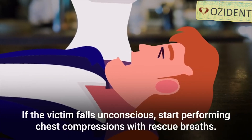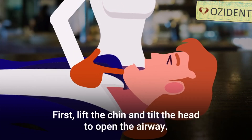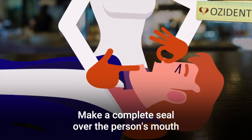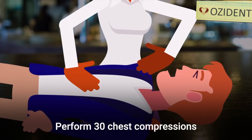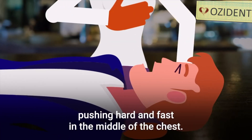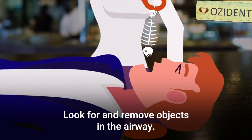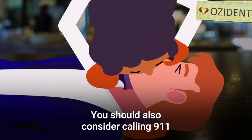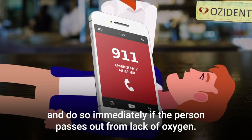If the victim falls unconscious, start performing chest compressions with rescue breaths. First, lift the chin and tilt the head to open the airway. Pinch the nose shut. Make a complete seal over the person's mouth and blow air for about one second. Perform 30 chest compressions, pushing hard and fast in the middle of the chest. Look for and remove objects in the airway. If breaths don't make the chest rise, repeat the process. You should also consider calling 911 and do so immediately if the person passes out from lack of oxygen.